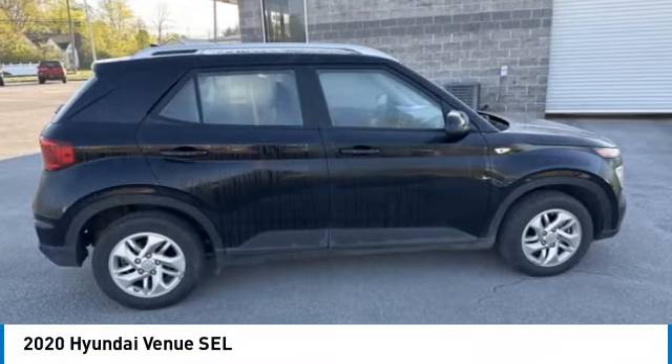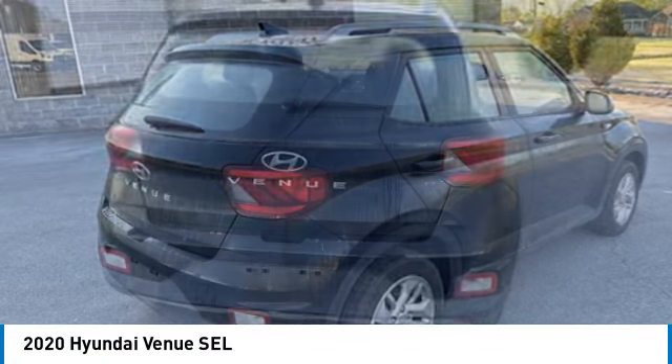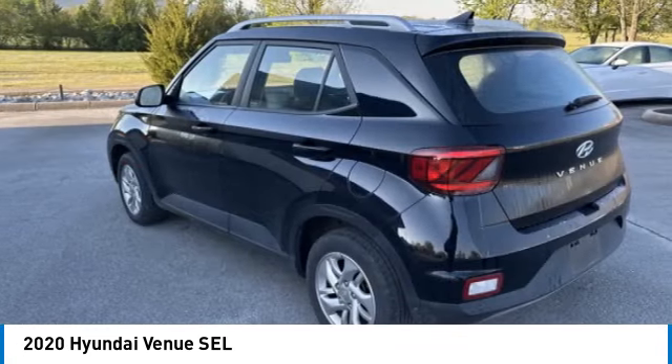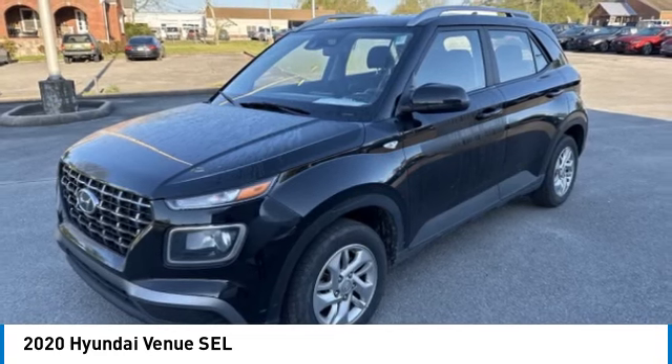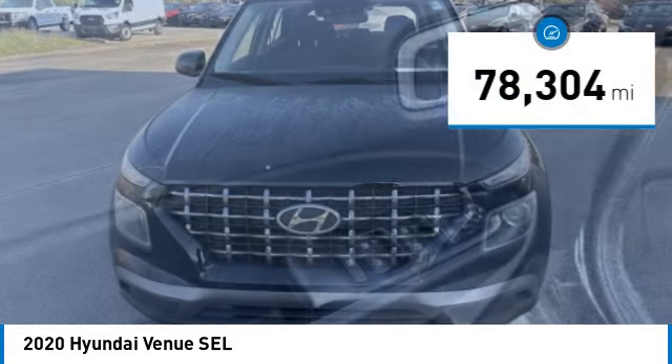Take a ride in the 2020 Venue. The Hyundai Venue is extremely practical and provides good cargo capacity for its compact size. Available technology features provide even more reason to give this vehicle a chance. This vehicle has less than 80,000 miles.